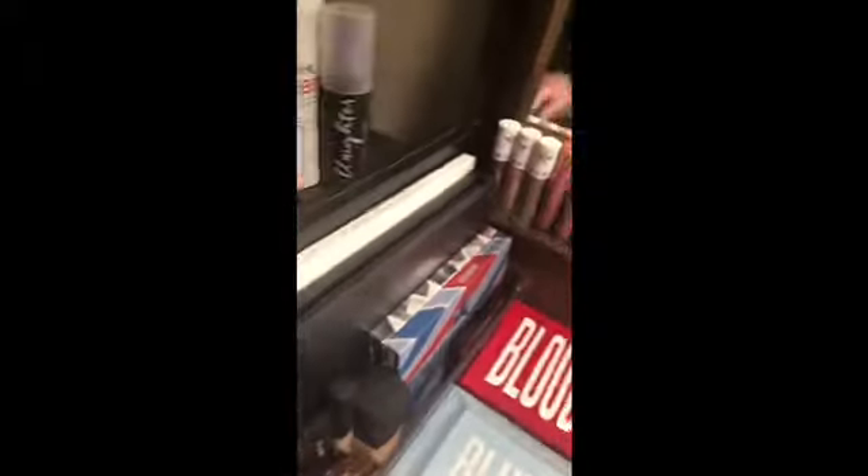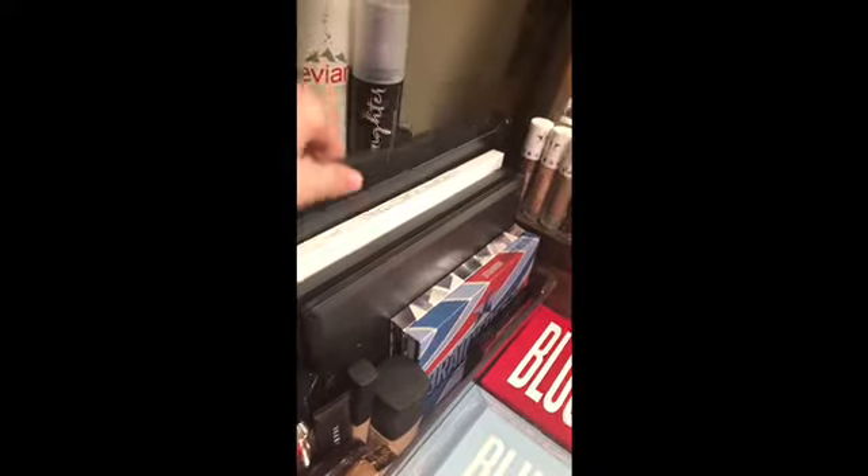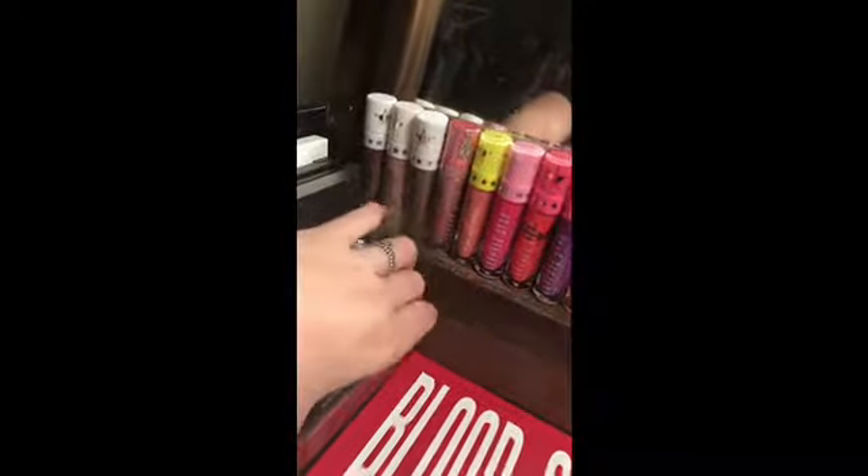In here is a bunch of randomness. We have the Morphe 39S, the James Charles palette, the Jaclyn Hill palette, the 35V Stunning Vibes palette, the 3502 Second Nature palette, the Platinum Ice palette, the Skin Frost palette, the Jeffree Star Brain Freeze palette, and a smaller eyeshadow palette right here.